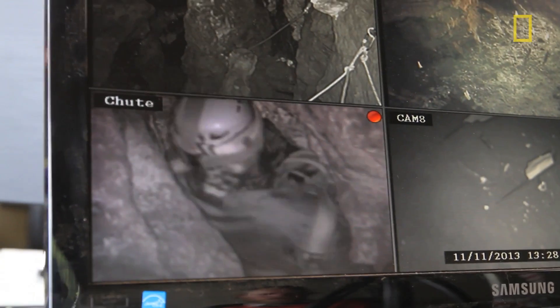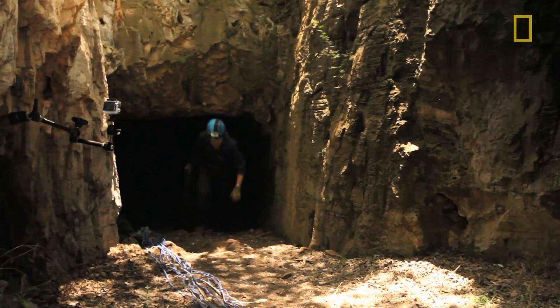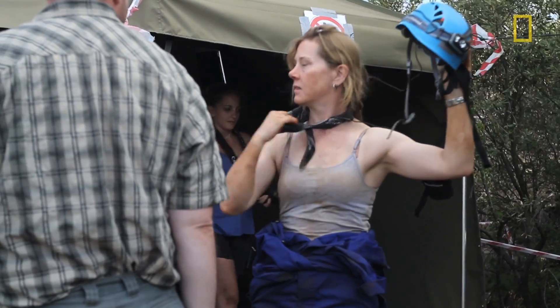But you don't notice the time when you're down there. From the command center, I can monitor whatever the caver is doing — excavating, going down caves — and I can talk across the system through the communication center. This is where it all happens.